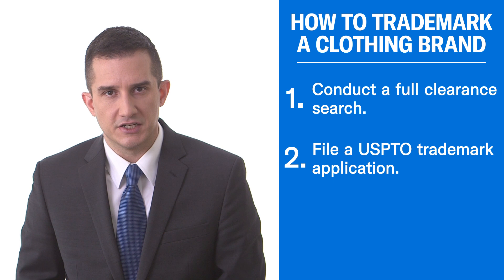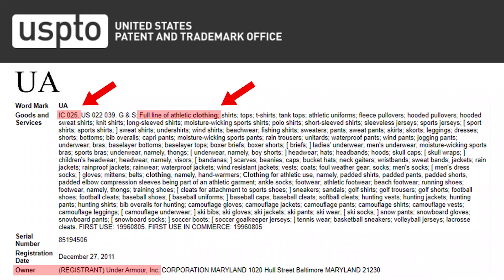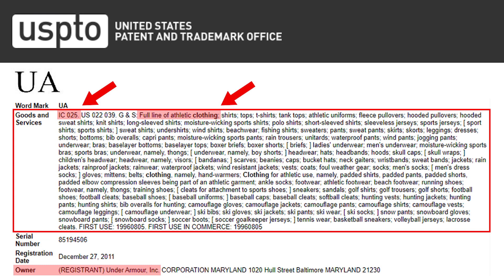Once your search is complete, the second step is to file your trademark application with the United States Patent and Trademark Office. When filing an application for a clothing brand, we're typically looking at filing in two different classes of goods or services. The first is Class 25, which is the category for clothing with the USPTO. Very important to know: if you're drafting the application, you can't just put in 'clothing' or 'sports apparel.' You have to list the individual items you intend to sell — meaning shirts, pants, hats, jackets, that type of list. The government will refuse your application initially and require further clarification if you make a very broad claim.